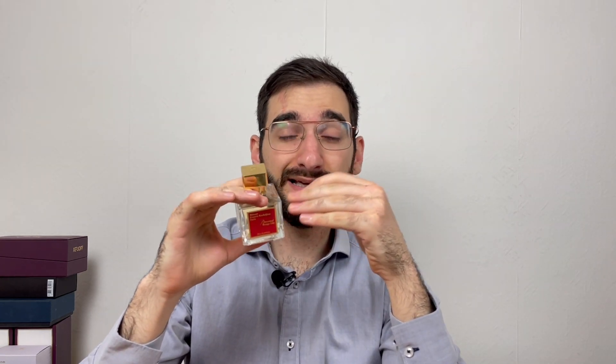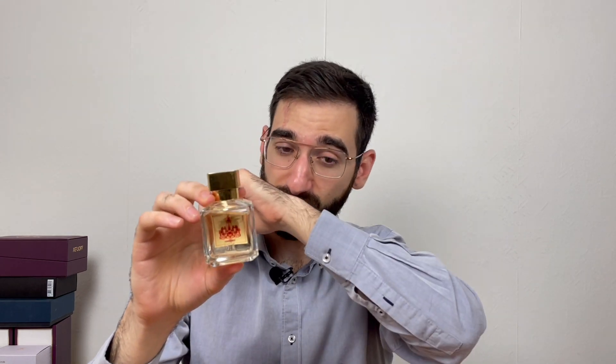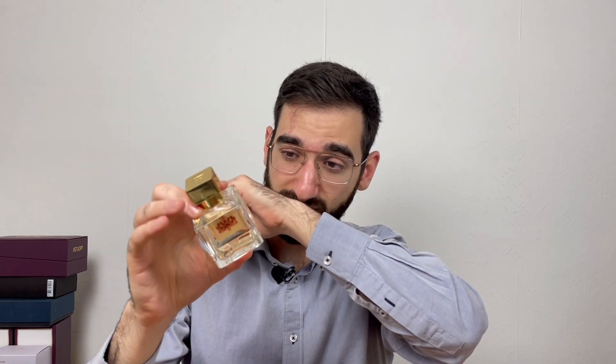None of the clones come close to this one — it's really not a match. You have to get the original one. This is just the next level in the air.